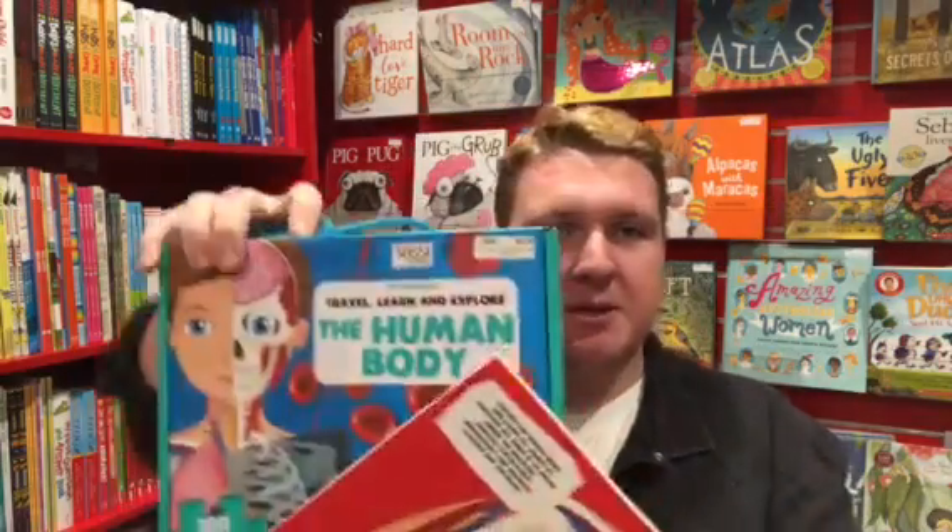Hello again, Tom here. Thanks for joining me from the education section in the cozy corner in our Kids Stuff Granola store. In this little video we're going to have a look at the Travel, Learn and Explore the Human Body Puzzle.